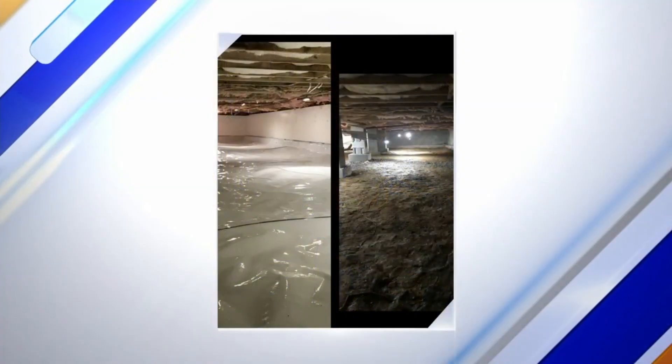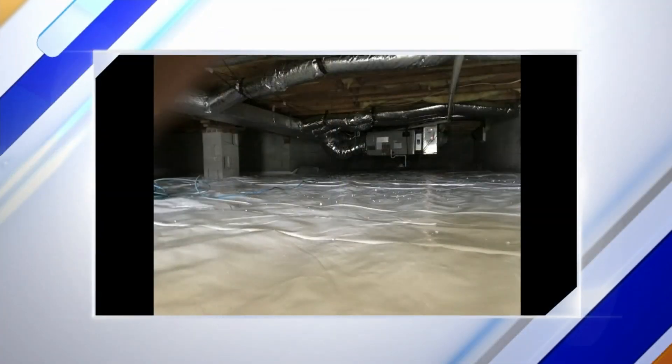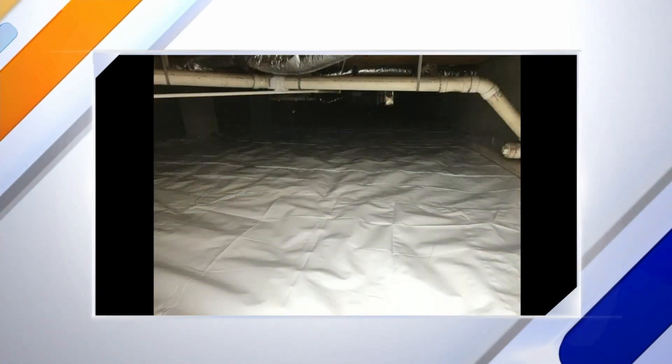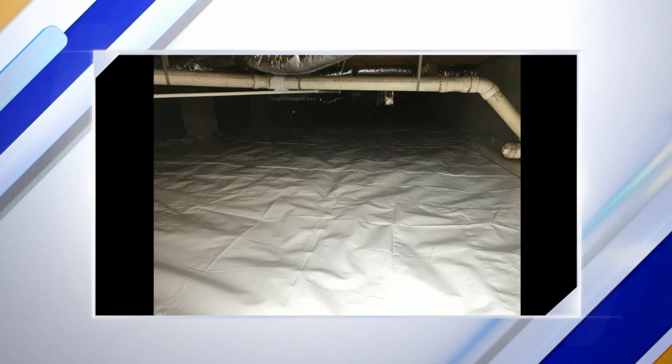The pictures we were looking at with the white covering — what is that and how is it done? That's the vapor barrier. What it does is seal the moisture that comes out of the soil from coming up into the air, which otherwise absorbs into the wood and insulation and can cause condensation on your HVAC ducts — all of which lead to problems.